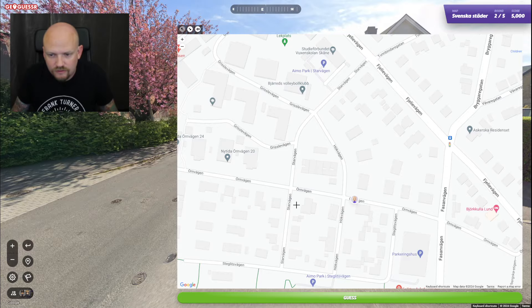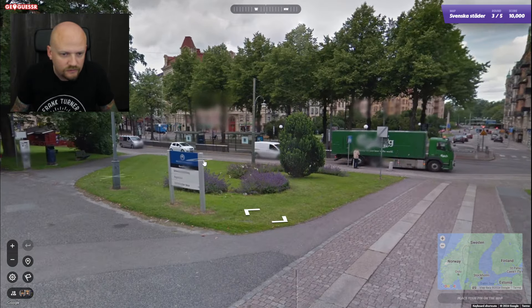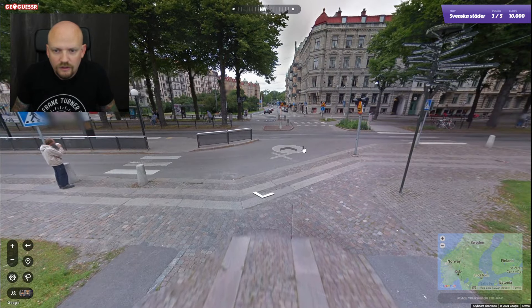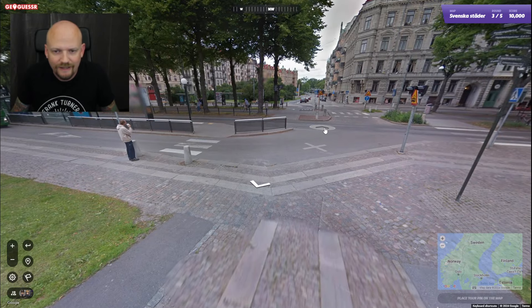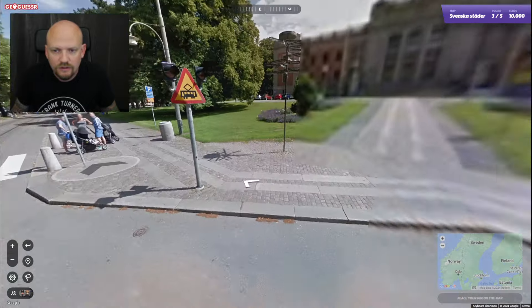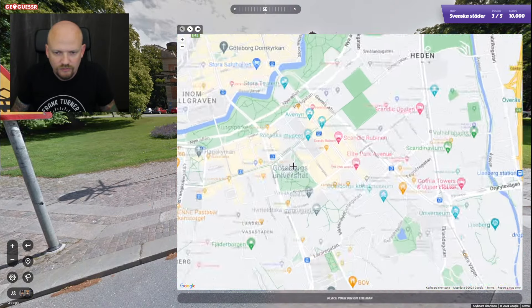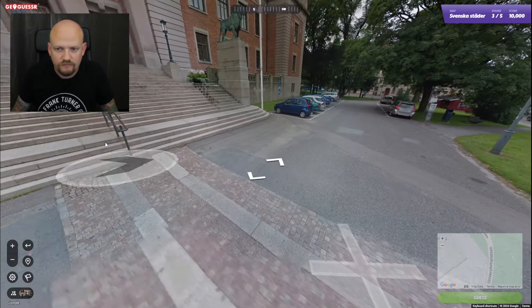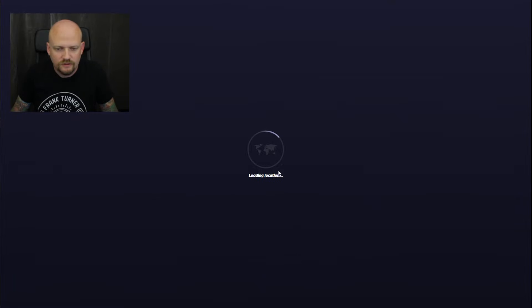I guess we're here. Here's an easy one — Gothenburg University, just by the main entrance. A lot of other directions I guess, but I actually don't know where the university building is. We're literally on this little street here with the parking in the middle. Okay, fair enough.